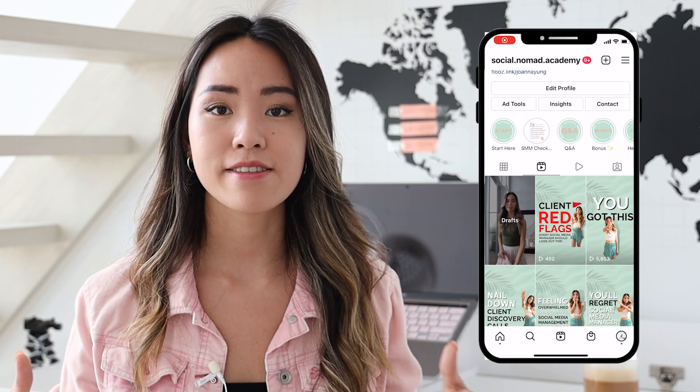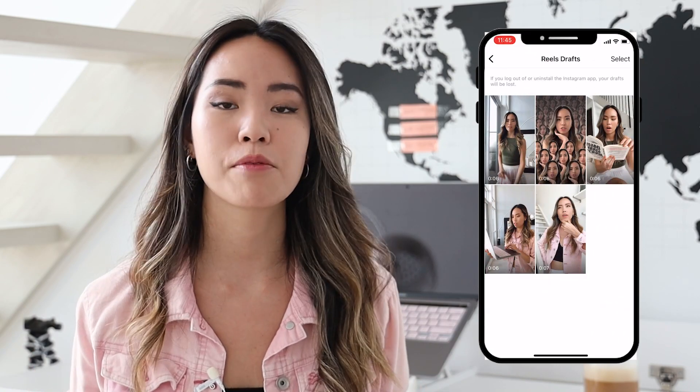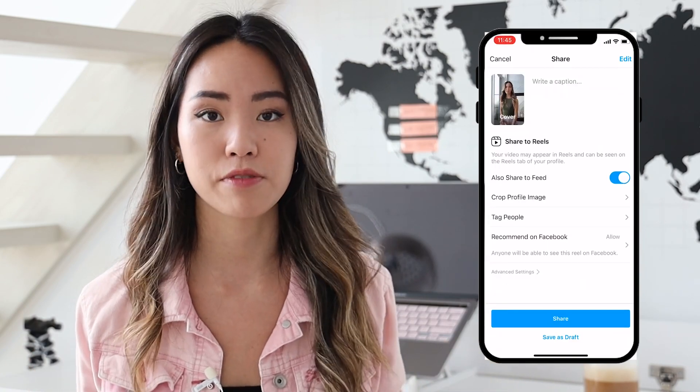You might be wondering: can Canva also auto-post Instagram Reels? Unfortunately, I haven't found any tools on the market that will actually allow you to schedule and auto-post IG Reels. So what I do instead is save all of my drafts inside Instagram, and when it comes time to post, I just post them directly from Instagram.